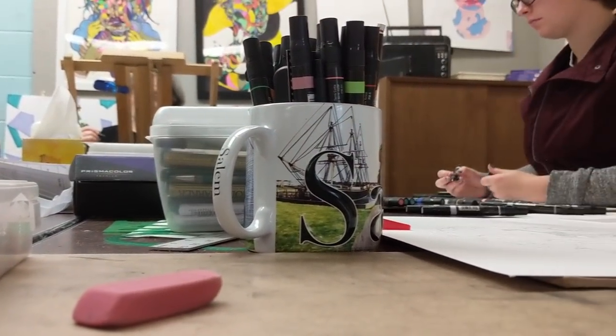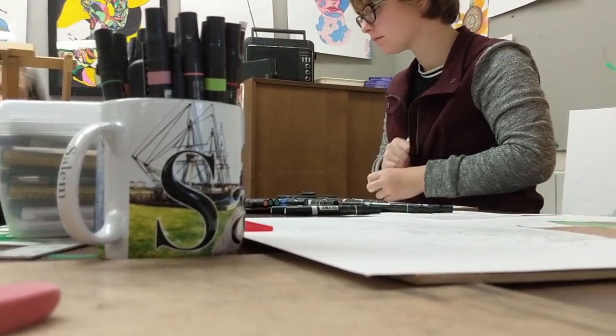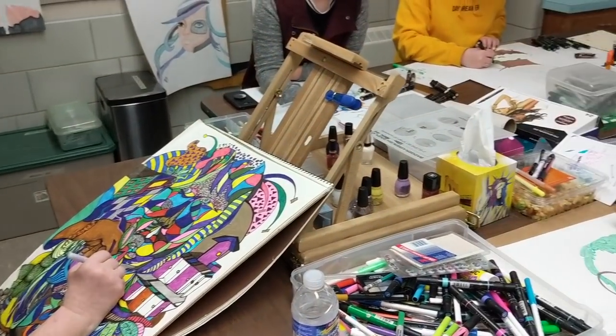This course is recommended for students interested in all visual arts careers and paths. Lastly, Artists in Residence.